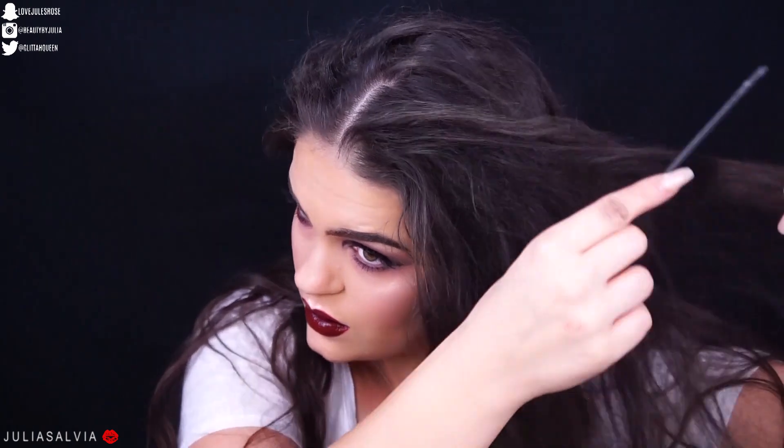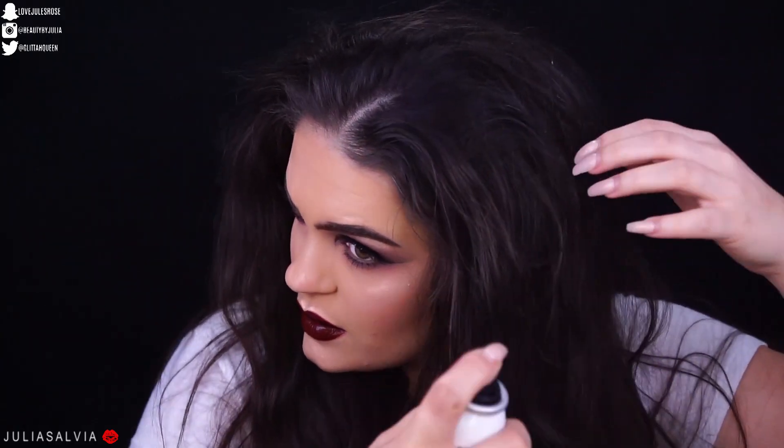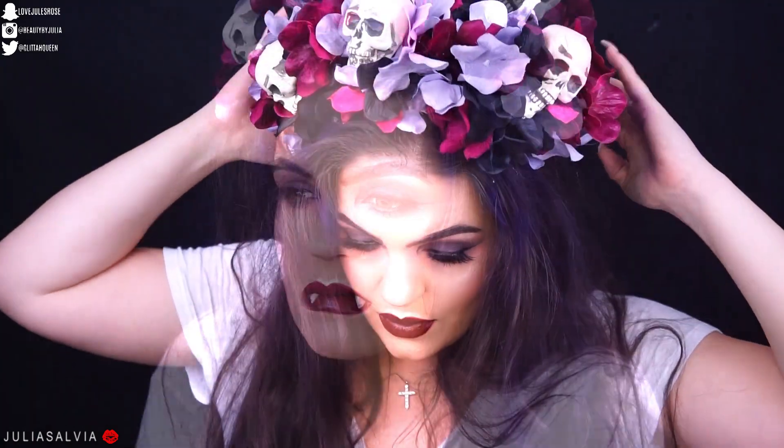I jumped over to my hair and teased the crap out of it. I wanted this to be spooky but sexy at the same time. I'm adding the Colorista — you guys, do you see how pigmented this spray is? It didn't leave my hair all crusty either, which was really awesome. I applied some of that purple spray, which washes out in just a day. Then we applied this beautiful DIY crown and that completed our vampire look.